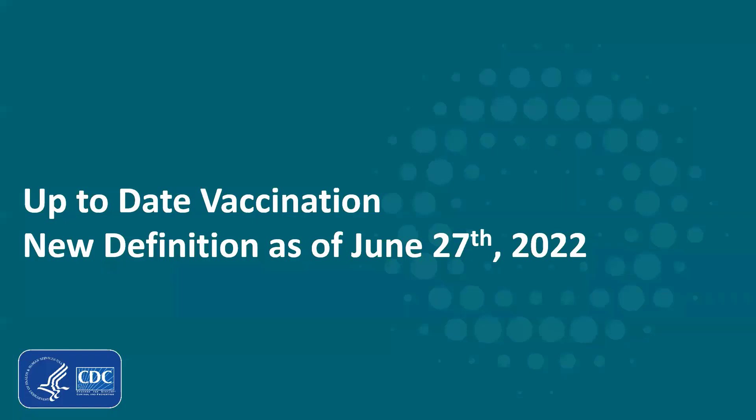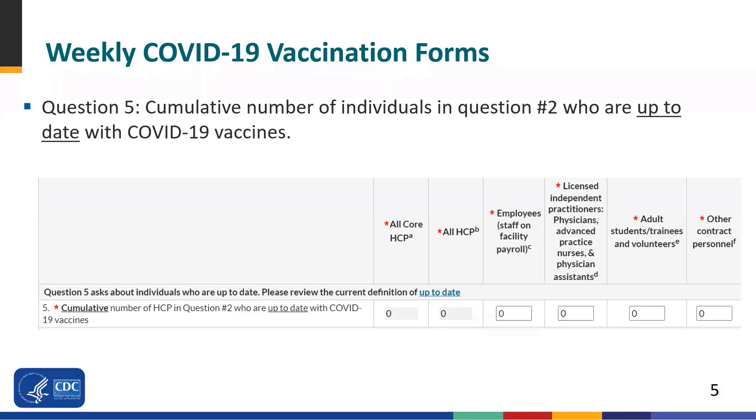Let's begin reviewing the new up-to-date definition for COVID-19 vaccination. The image on this slide shows the question on up-to-date COVID-19 vaccination status for the COVID-19 vaccination modules. Facilities will report on the cumulative number of individuals who are up-to-date with COVID-19 vaccines for question number five. Now Molly will review the next slide on the RIFC pathway.